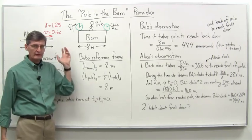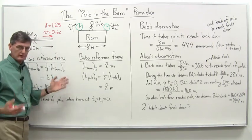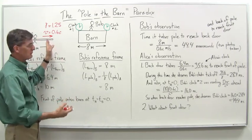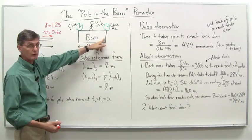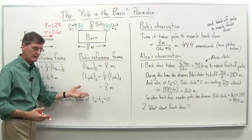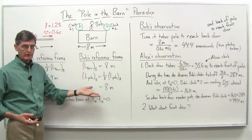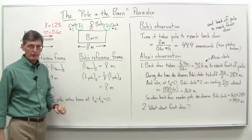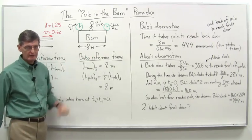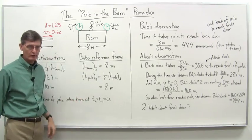So what Bob says to Alice is: why don't you run through the barn here? I'll open the doors and do a little test. Just as your pole reaches the back door — just as you get all the way inside — I will close both doors simultaneously. My barn is 8 meters long, your pole is 8 meters long, clearly there's enough room to close both doors simultaneously. You'll fit just nicely. And I'll open them again really quickly so you can keep running out. Of course, in actual fact you couldn't do that — poor Alice would splat against the back door.